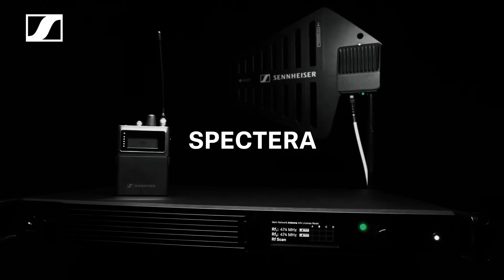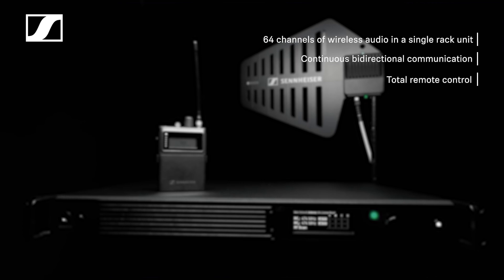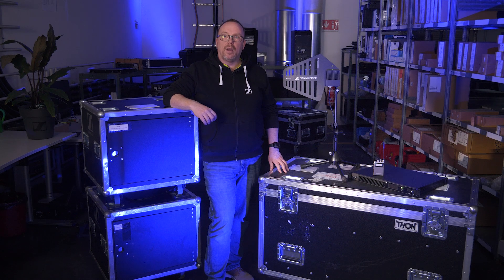Spectera is our answer. It's the world's first bi-directional digital wireless ecosystem, offering 64 channels of wireless audio in a single rack unit. Continuous bi-directional communication including total remote control, digital mics and IEM in the same device available at the same time, dramatically reduced system architecture, cutting-edge WMAS 6 or 8 MHz carrier technology, 11 different audio link modes allowing you to configure your system as required, with latencies down to 0.7 ms and audio quality up to fully uncompressed 24-bit 96 kHz. With Spectera, the future of professional wireless audio is here, and that's no exaggeration.